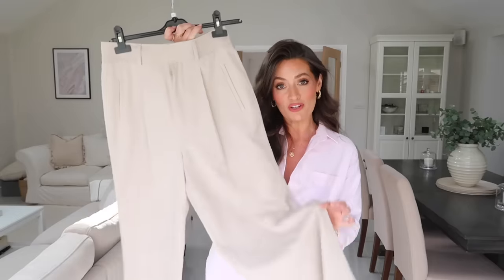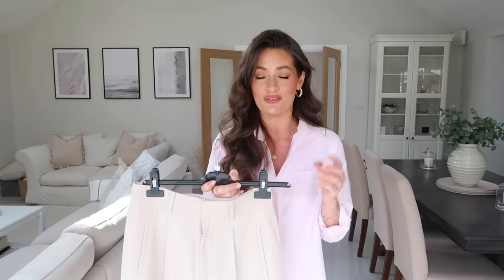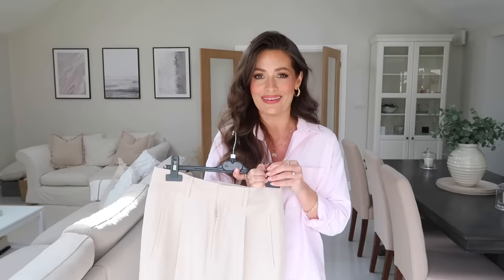The trousers I'm going to be styling are these gorgeous stone wide leg trousers from Everlane, but I will also link some really great alternative options below depending on your budget — I've spotted some great ones at H&M and Mango. Every other item of clothing I style throughout will also be linked below in the description box if it's still available, and if you've got any questions just leave a comment and I will get back to you.